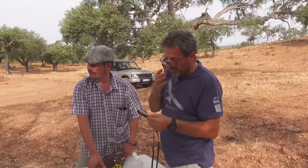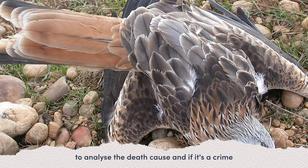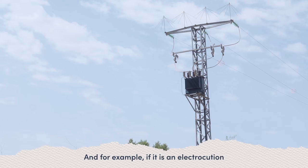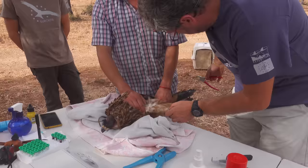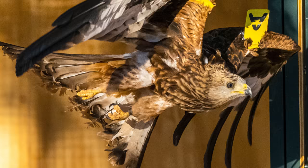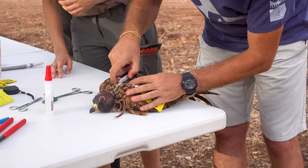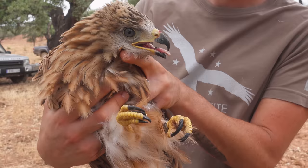Thanks to the GPS we are able to detect mortality really fast — in less than 24 hours — and start the protocol with the police wildlife service to analyze the dead birds. If it's a crime of poisoning or shooting, police will follow the process; and for electrocution, we contact the electricity company to correct and avoid the problem in the future. The wing tags and rings will also help with tracking, and Alfonso hopes that people will send in their photos of the red kites to help gather data — a citizen science opportunity that serves as a failsafe for the GPS.